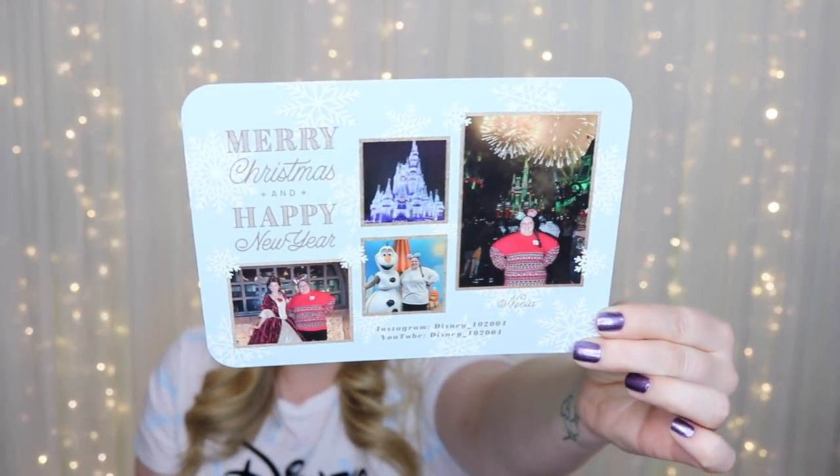The next card is from Michigan — this is from Nisha Disney 102004, and I'll link her information below. She sent a really cute card featuring her and Belle in her Christmas dress, and also her and Olaf. It says 'Miss Cherry, I hope you have a great Christmas. Thank you for your wonderful videos. I love your videos about the animals in your home state. I hope to visit your home state one day.' You are always welcome in Alaska — please let me know if you visit because I would love to meet you.